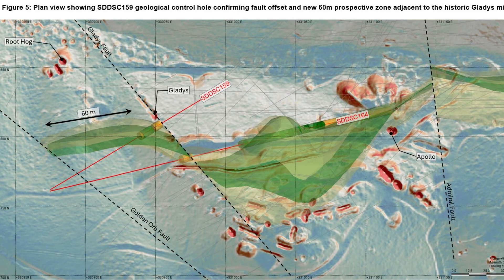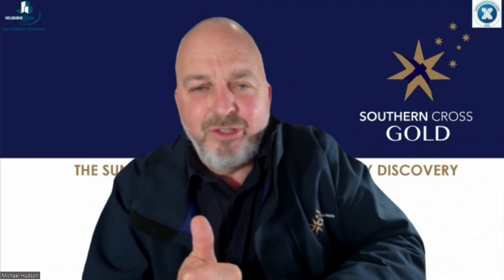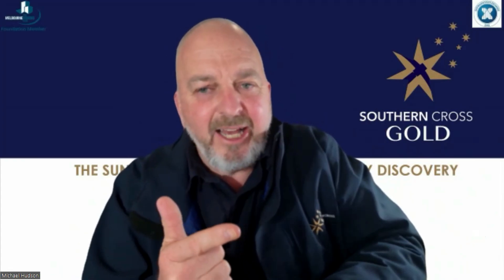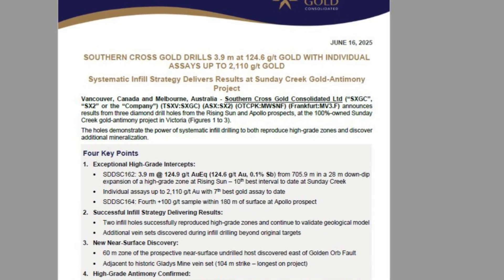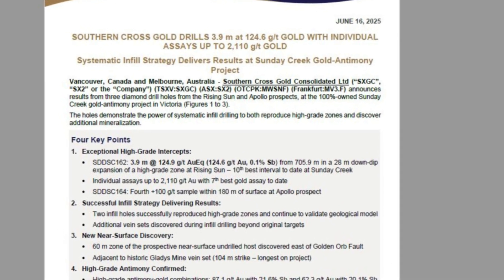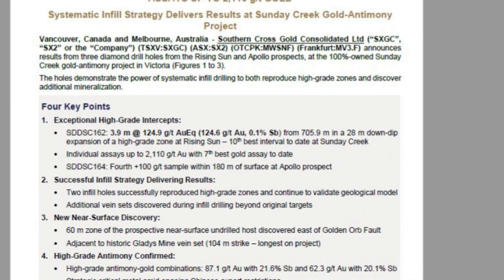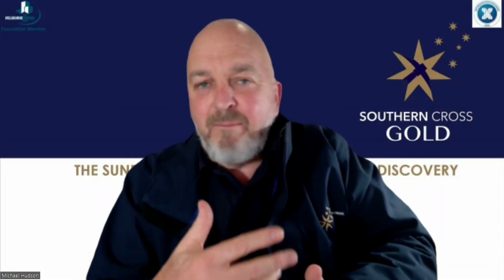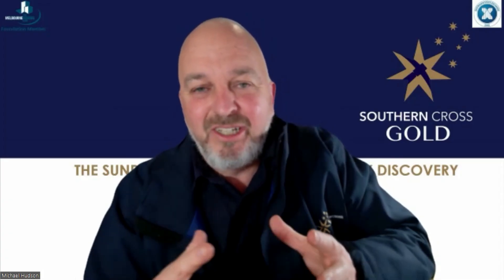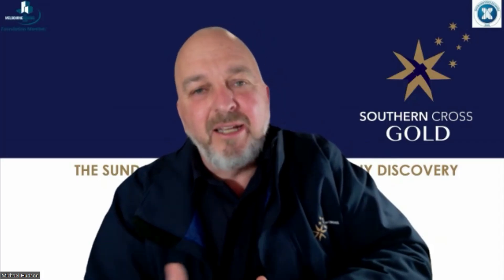As that dips to the north, that may be what Root Hog was trying to test — at least some of those rungs between the rails of the ladder. We're finding new zones, infilling and seeing them hang together, and extending zones with more definition. The infill drill strategy is delivering results, and we're also seeing very high grades of antimony, which is highly encouraging in this antimony-constrained western world.